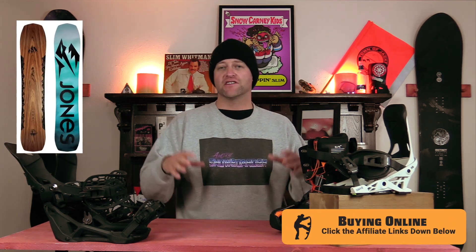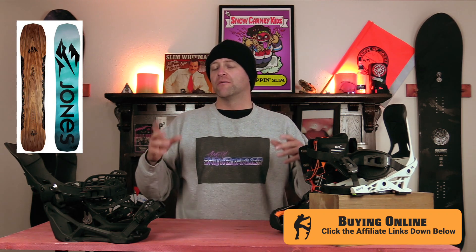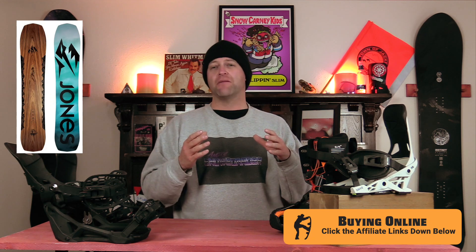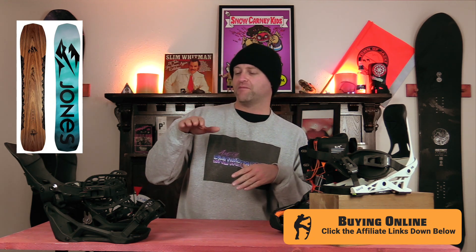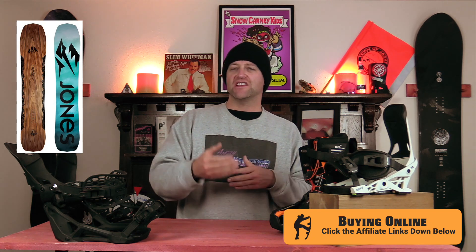Number four: the Jones Flagship. Cam-rocker profile, so you get that camber underfoot that's going to give you all the load, snap, and drive from the board, but you've got that rocker in the tip with the setback. When you're planing in pow, it's going to funnel it back out, as well as give you ease of entry into turns.